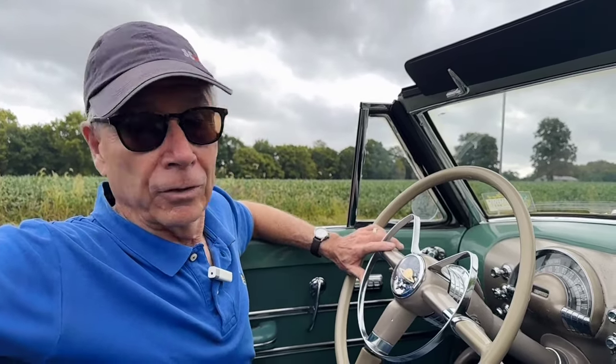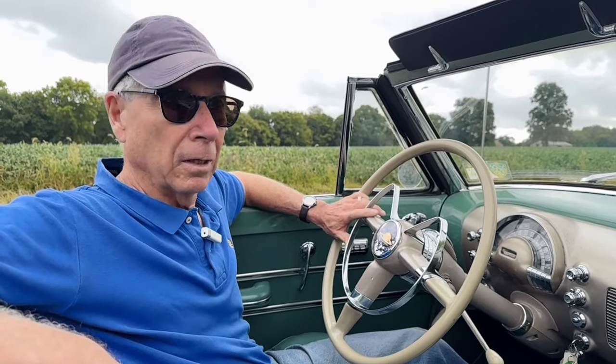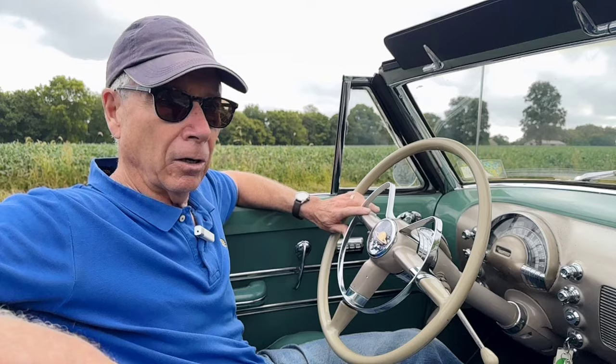This car is a 1949 Oldsmobile 98 convertible. As you'll see from all our photographs, it is a very, very largely original car. It's a survivor car. The paint on the car is very old — it was repainted, we believe, a long time ago in the original color.